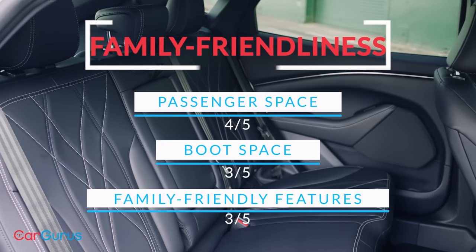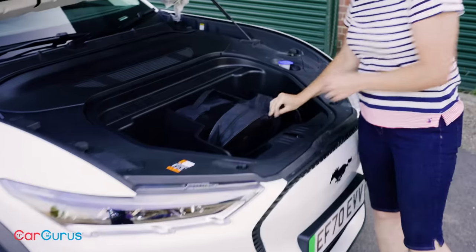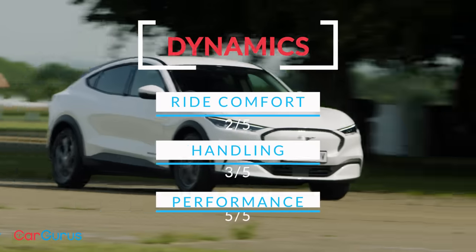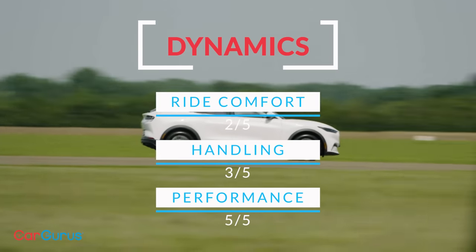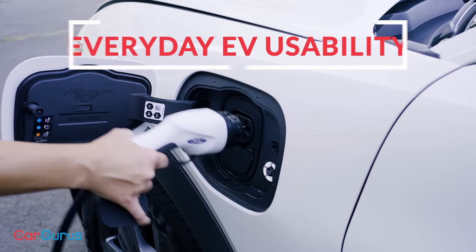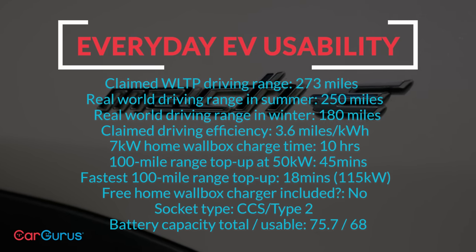Ford Mustang Mach-E: quality is impressive for a Ford but not dazzling in this company. Roomy rear seats, decent boot space, and storage for cables under the bonnet. Scintillatingly strong performance and tight handling, but it does feel heavy in corners. An overly firm ride for a family car too. Good efficiency for such a big, powerful car, and with all the charging features and remote phone controls you'd want — though others have got faster rapid charging.